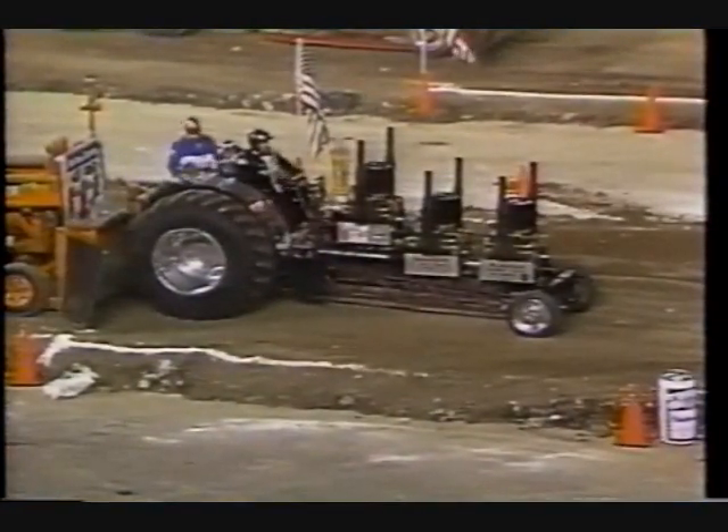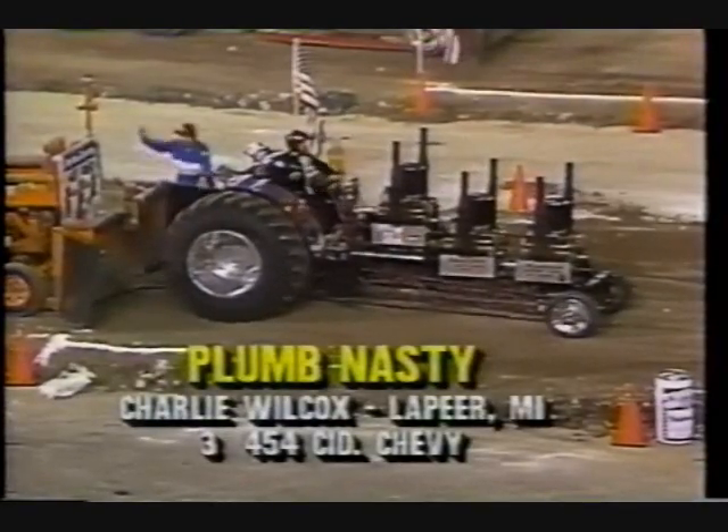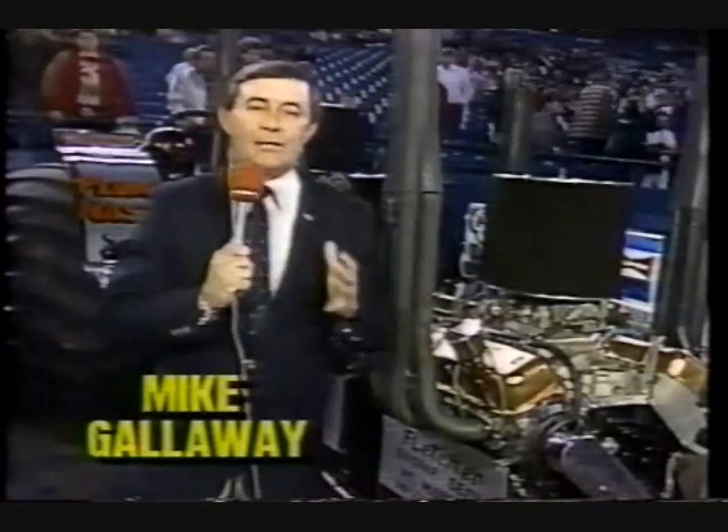Coming up now is Charlie Wilcox with Plum Nasty. Earlier, Mike found something interesting about this vehicle. One of the most exciting things about truck and tractor pulling is that you can go into competition with anything you've got, as long as it's safe. We've seen several supercharged engines on one tractor, but tonight we've got a tractor with three naturally aspirated engines, much like the ones you'd have in your car.